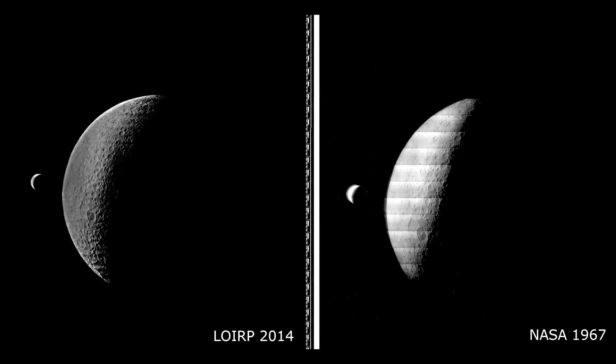Our effort, the Lunar Orbiter Image Recovery Project, is to recover those images in their highest resolution, most pristine state.